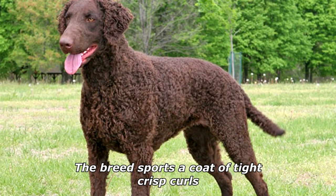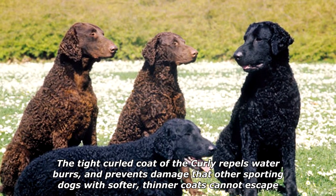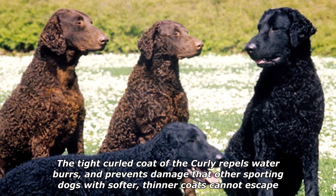The breed sports a coat of tight, crisp curls. The tight curled coat of the Curly repels water, burrs, and prevents damage that other sporting dogs with softer, thinner coats cannot escape.